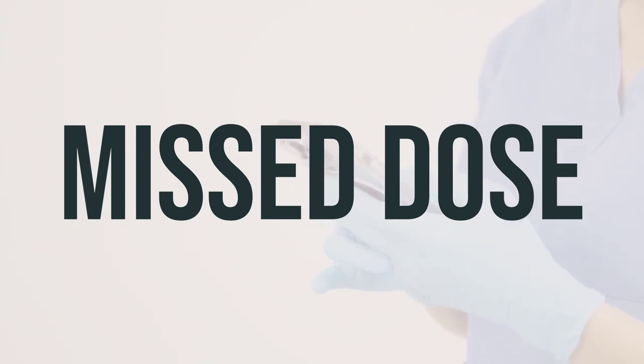If you forget to use a dose of Nystatin Triamcinolone cream, apply it as soon as you remember. However, if it's almost time for your next dose, skip the missed dose and continue with your regular schedule. Don't apply an extra dose to make up for the missed one.